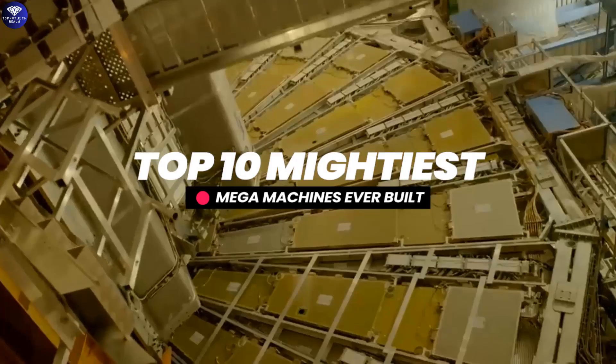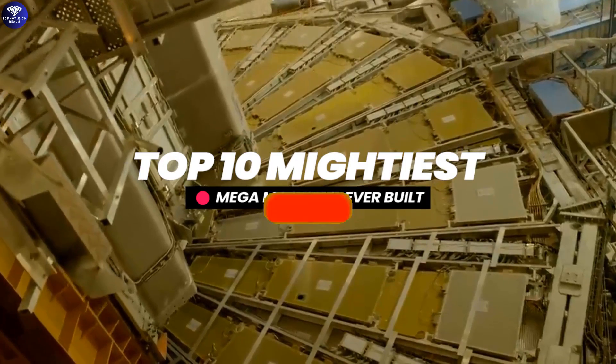Here are the top 10 mightiest megamachines ever built.